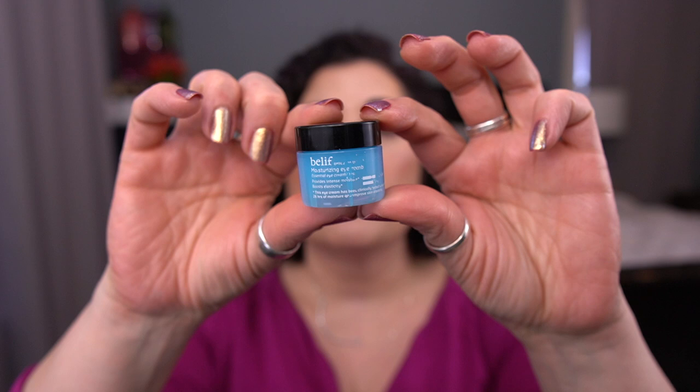From Ole Henriksen, I have the Glow Dark Spot Toner — a teeny tiny sample, eight mils. This is not something I think I need. I do sometimes need something to help with dark spots, but I actually have an oil from Volition that is fabulous, and that's my preferred way to get rid of dark spots. So I would not repurchase that. And lastly, one of my favorite products is by Belif — the Moisturizing Eye Balm. I love this moisturizer. I do have a full size. It's a beautiful eye cream if you're looking for something like this.